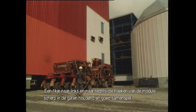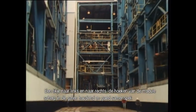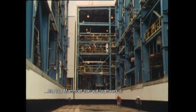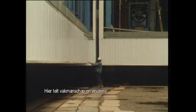Maneuvering this way and that. Watching each corner sharply. Disciplined communications. Here, Mammut shows what teamwork is all about — it's skill and experience that count.